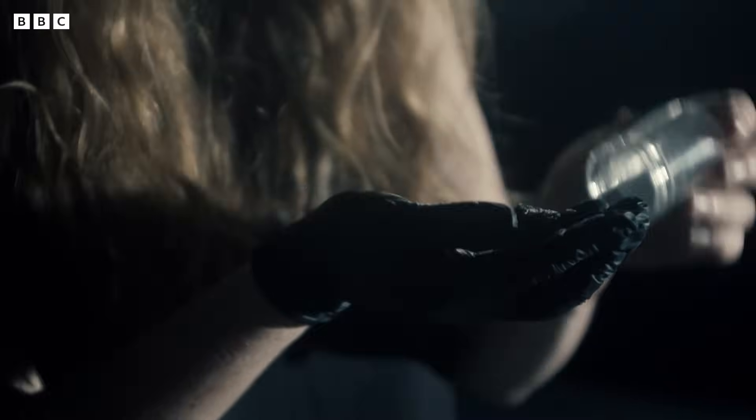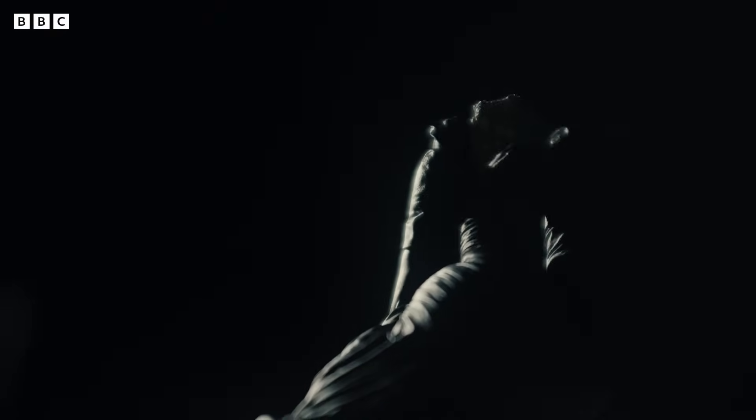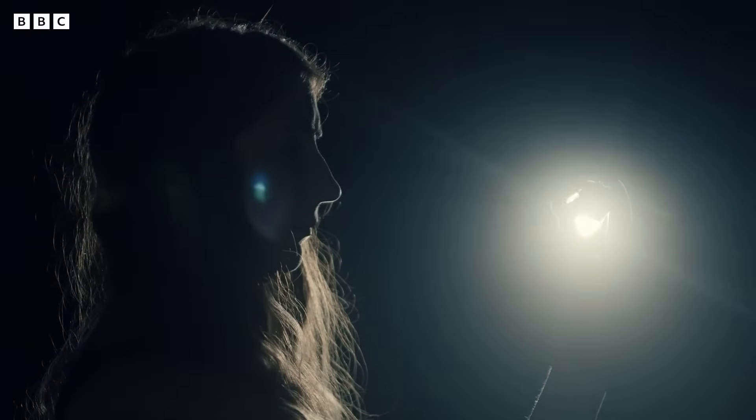Every time there's new technology, we can ask these rocks new questions, and that's why they're sort of the gift that keeps on giving, because they're always going to be available for us to look at with new ideas. The Apollo samples continue to teach us about the moon, the Earth and the rest of the solar system.